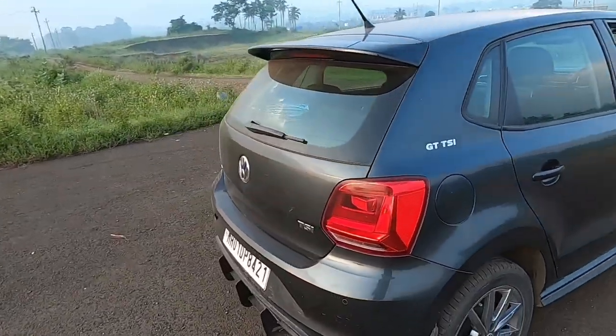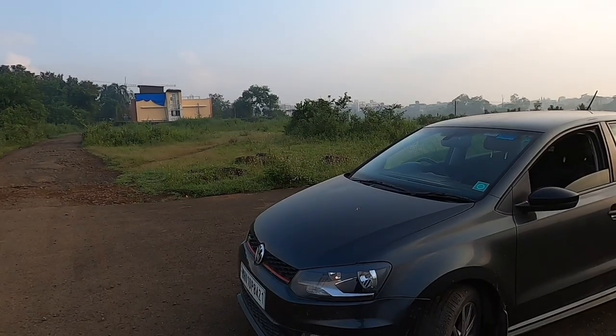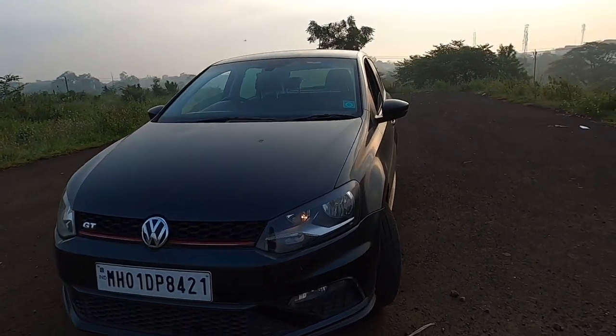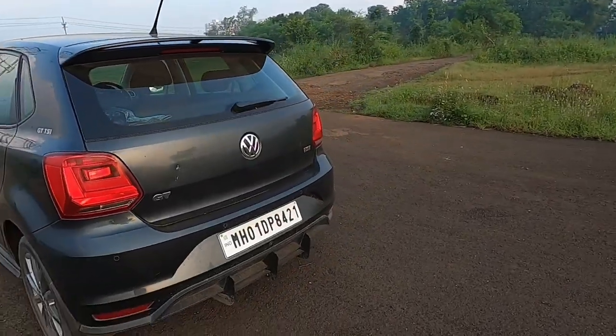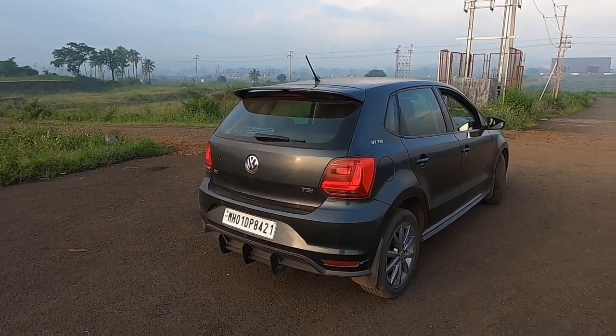Welcome to my 2021 Polo GTI TSI. It is the new BS6 version with a one-liter TSI engine with three cylinders, producing 108 bhp — more power than before — with torque the same at 175 Nm. The color is called Carbon Steel. The updates in the 2021 version include GTI front bumpers, side skirts, and the rear bumper. That rear diffuser is aftermarket; the fiber hood is what you get stock with the car.